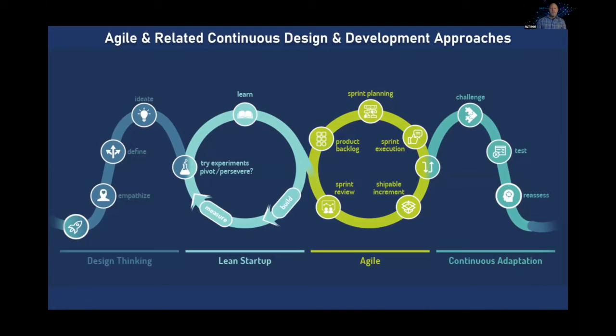This slide shows Agile in green, but there are some other closely related methodologies you may encounter related to design thinking, lean startups, and continuous adaptation. These embody the same continuous approach that Agile is part of — a larger, expanding project management and product development philosophy. Agile is probably the origin for a lot of this thinking, but it's an expanding field depending on what you're looking at.